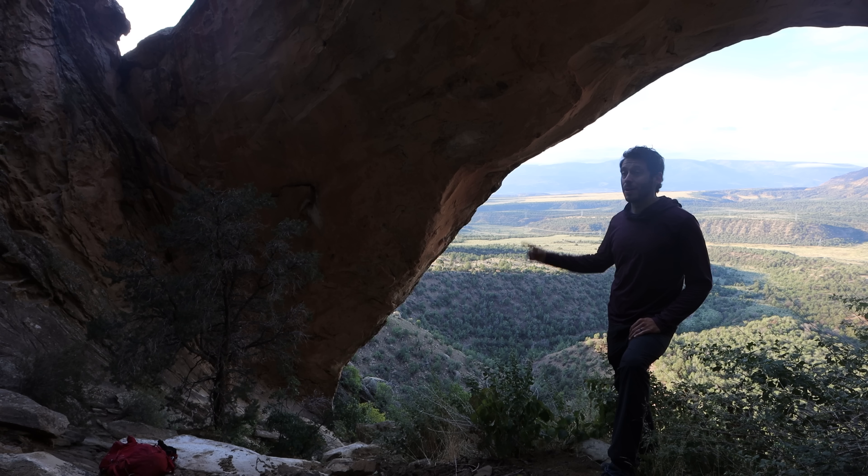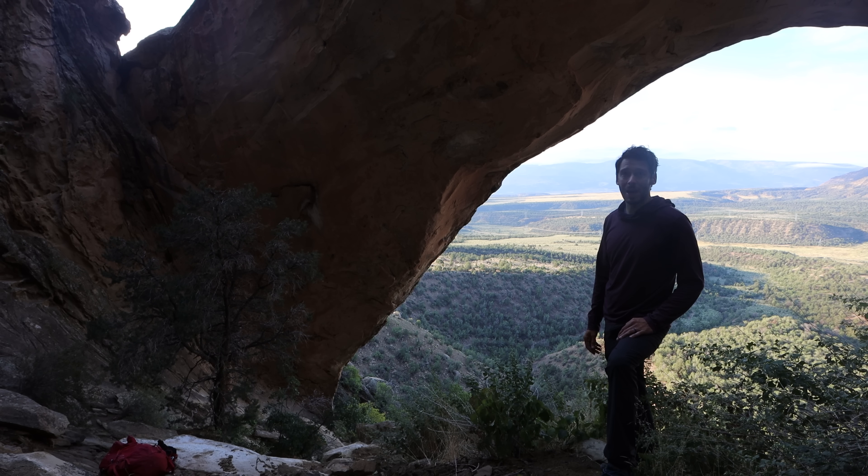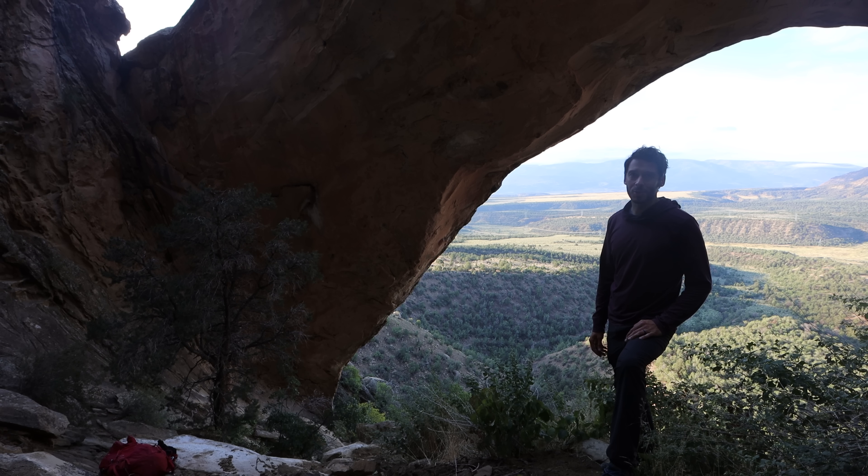Believe it or not, I found out about this arch just about a week ago — just from browsing Google Maps. Google Maps is a surprisingly good resource for finding points of interest like this. As time goes on, more and more of these places are marked, and it's really amazing what you can find on there.